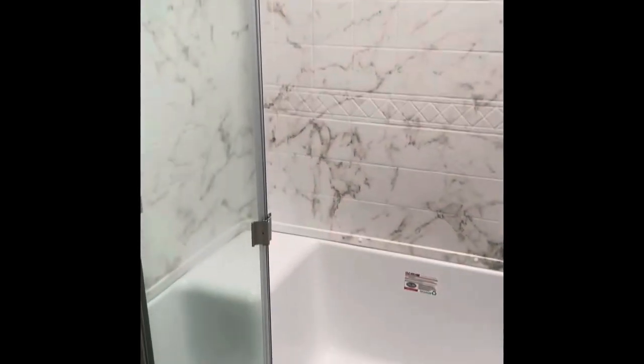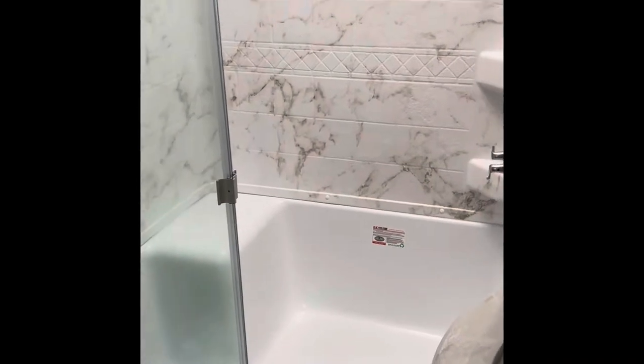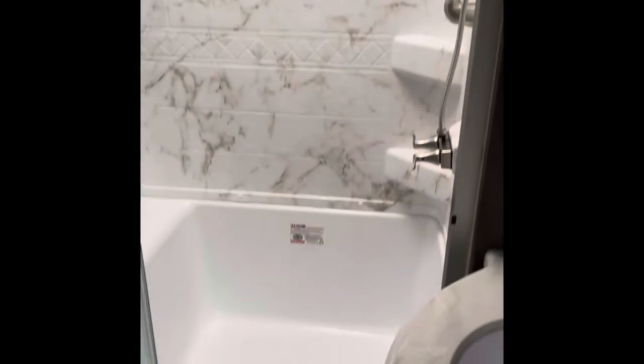As you walk up the stairs into the front of the trailer, you'll see a three-piece bathroom. It has a seating area in the bathtub as well as a shower. There's a lot of storage in here, both under the sink and beside the shower.